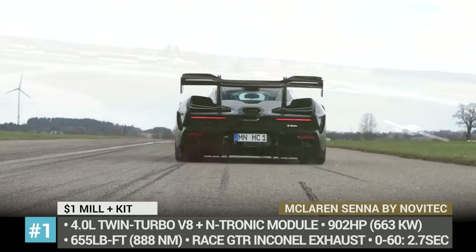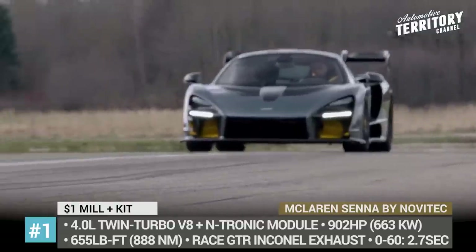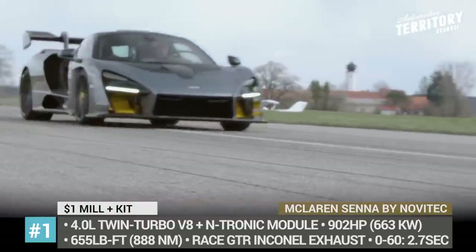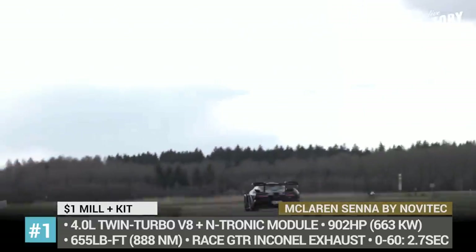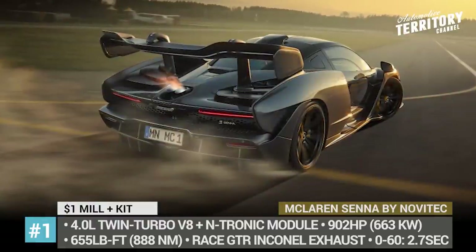The company uses a plug-and-play Entronic control unit to introduce new engine maps and modify electronic boost pressure control. As a result, in its max spec, the 4-liter V8 nets 902 horses and 655 pound-feet, giving it a 102-horsepower advantage over the stock model.